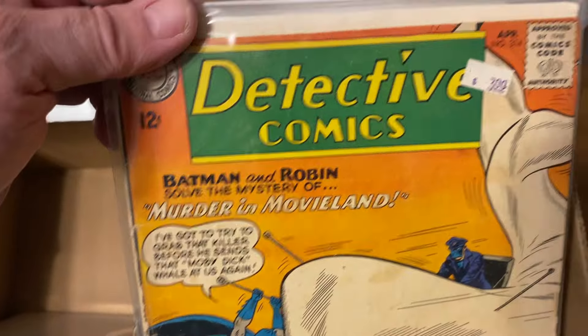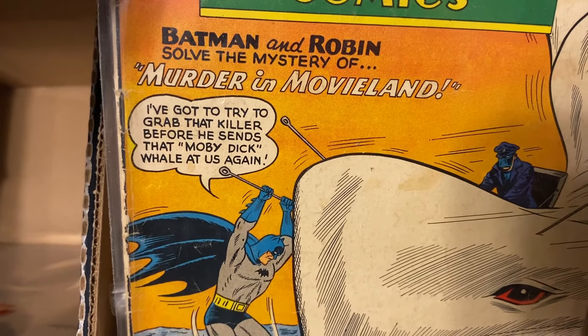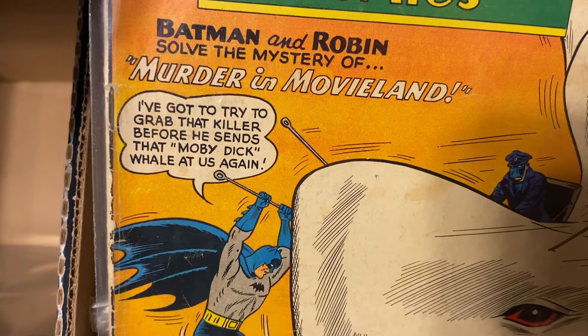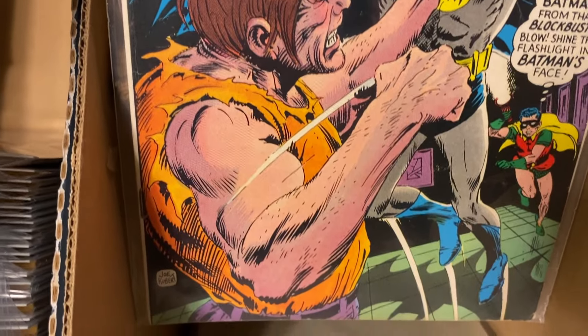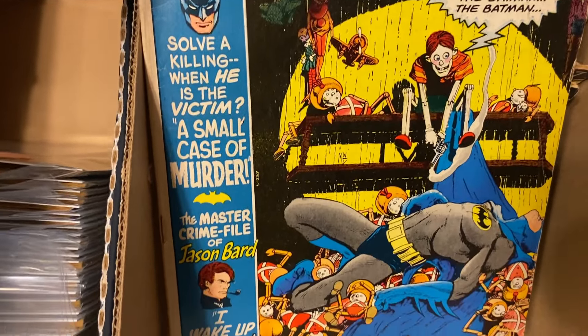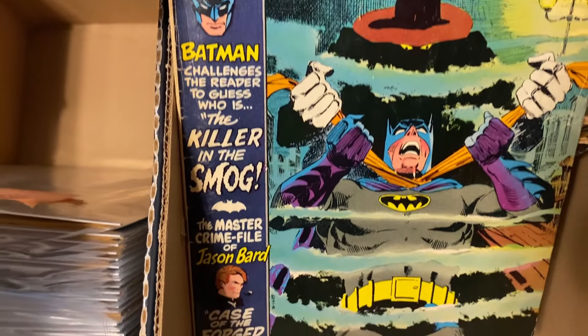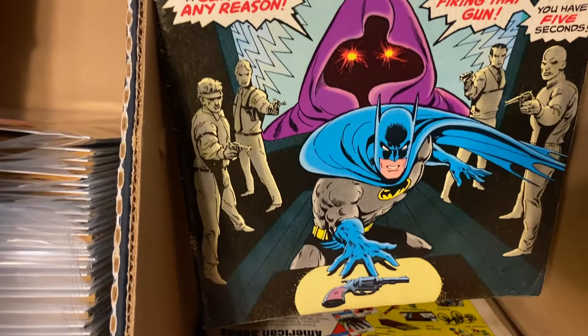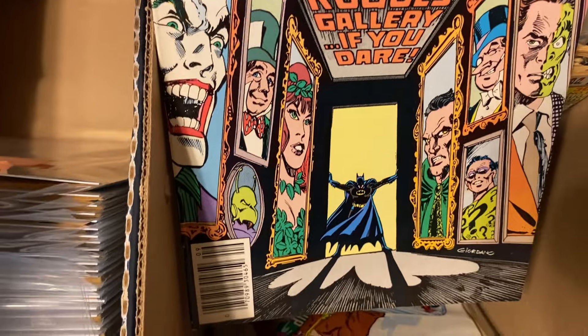Check out this old Detective Comics. I picked that up for three dollars back in the day — I'm not sure, but I think it's worth a lot more than that. 'I've got to try and grab that killer before he sends that Moby Dick whale at us again.' And there's a badass Curt Swan cover on Detective Comics. And there's another Kaluta — not sure about that one, could be a Pasko maybe, don't hold me to that. That looks like an Ernie Chan. And good old Dick Giordano — the Rogues Gallery.